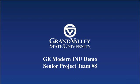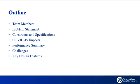Welcome to the GE Modern IRU demo short video presentation. In this presentation, we will cover team members, the problem statement, the constraints and specifications, the impact of COVID-19, a performance summary, challenges, and key design features.